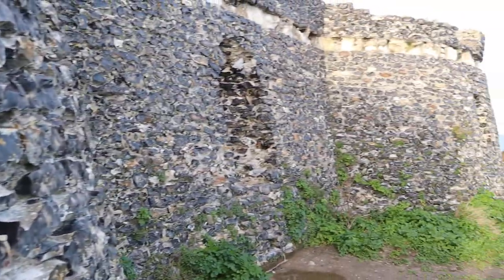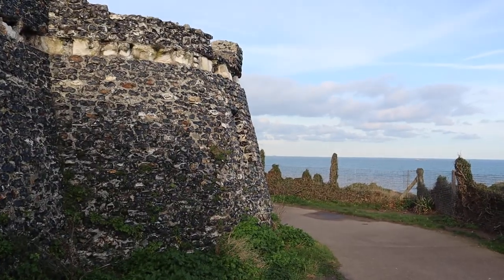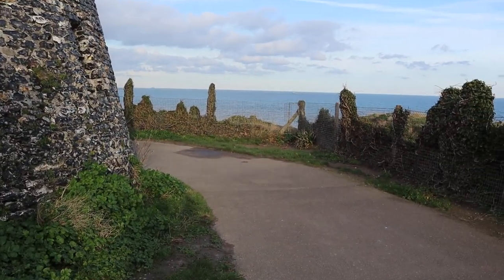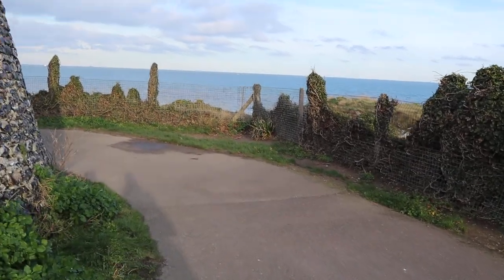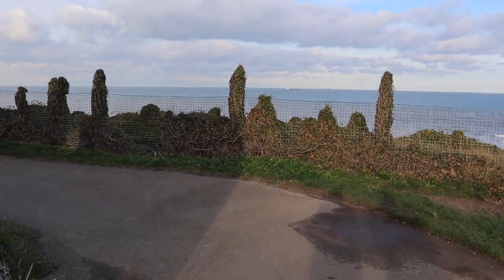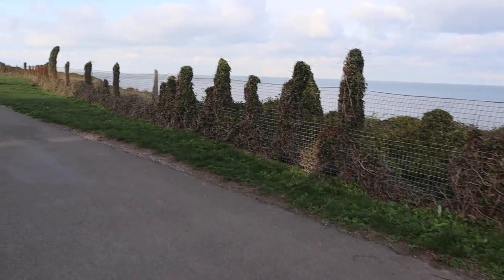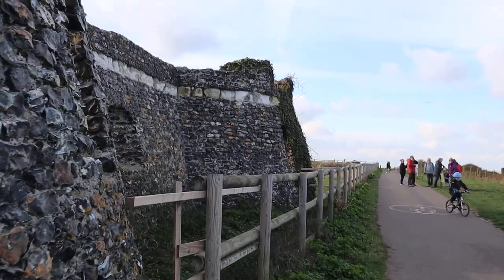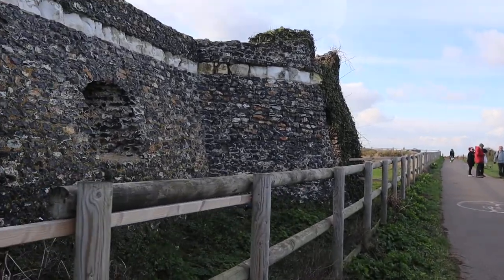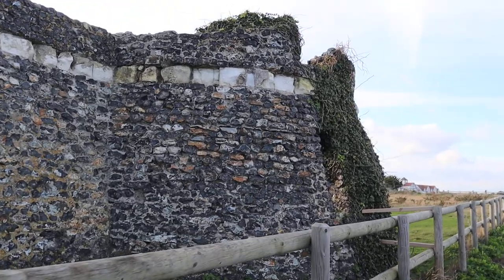Neptune's Tower in Broadstairs, right on the cliffs — it was a large tower at the centre of it, but it's not there anymore. It's been demolished. They took it down and the golf course took over. They don't have many details about it. Again, Neptune's Tower in Broadstairs, Kent.